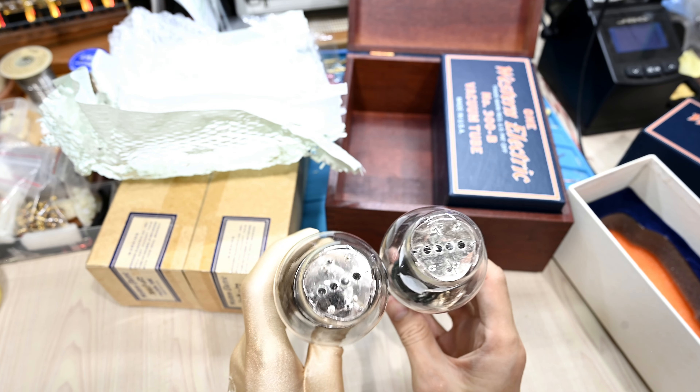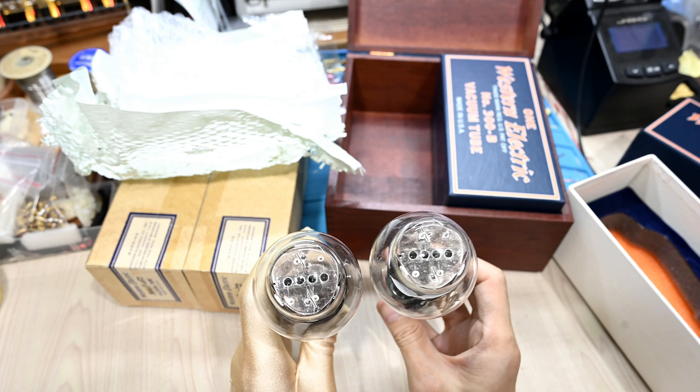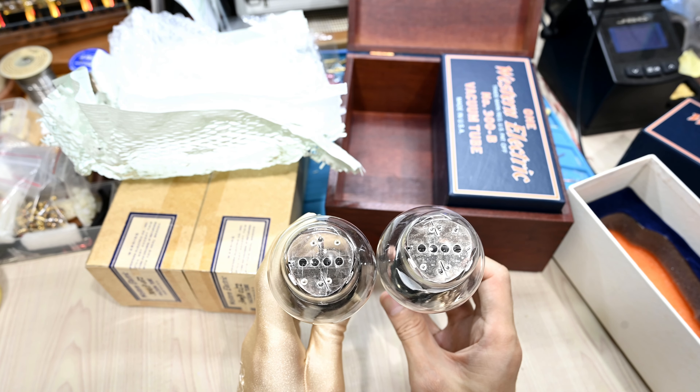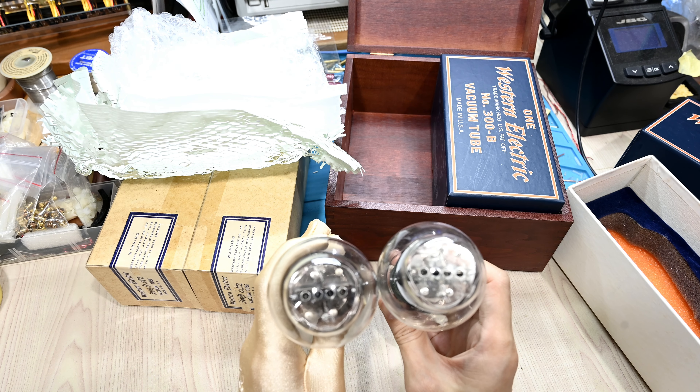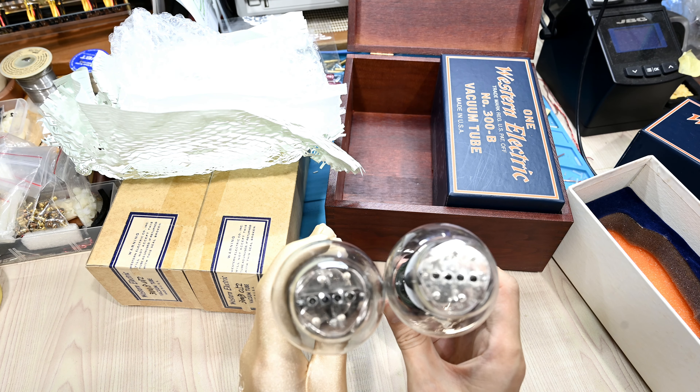Moving quickly to the top view — no brainer, we can say these are exactly the same tubes in terms of location, the mica spacer, the filament, the cathode, and the construction. It is like 99% a similar copy, of course, because it is the reissue and they bought all the IP from the original Western Electric.